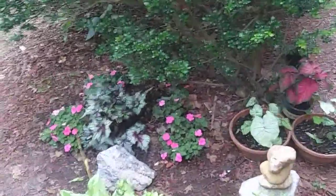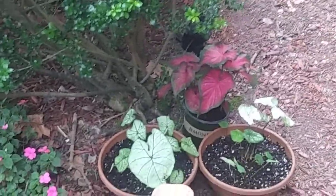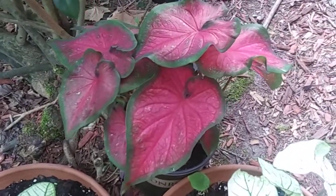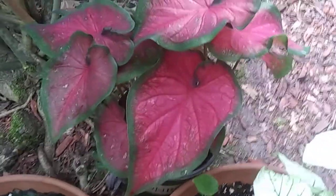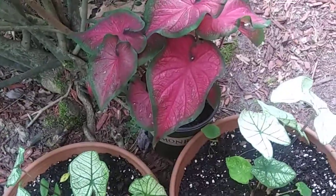Up on the porch, as you look over the side, down here we have the rex begonia with the pink impatiens. Those are shade plants and this is one of the few places in the yard we can put shade plants. We have some caladiums over here — the red one is a puppy love caladium. The puppy love caladium looks a lot like the heart-to-heart caladium from Proven Winners, but this one is from Monrovia with that reddish-pink color.